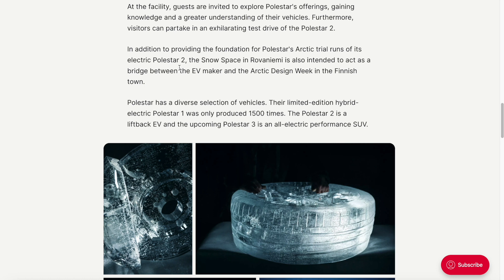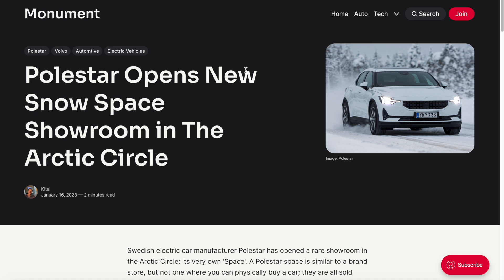Polestar has a diverse selection of vehicles. Their limited-edition hybrid-electric Polestar 1 was only produced 1,500 times — they are extremely rare. The Polestar 2 is a fastback EV, and the upcoming Polestar 3 is an all-electric performance premium SUV. So my question is: what do you think of Polestar's advertisement strategy? This is not just a Polestar Space — it's there for publicity, it's there for advertisement. I think it's a very smart strategy, and fundamentally it's working. There are always news outlets talking online about the output of Polestar's activities, so to a certain extent it is definitely working.